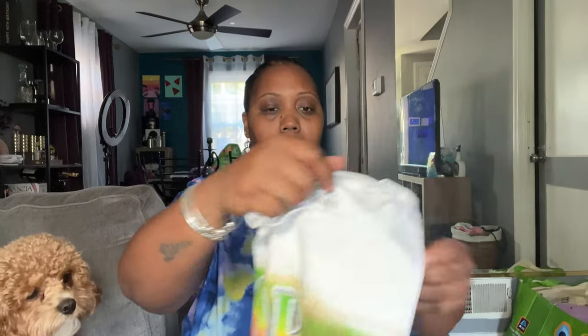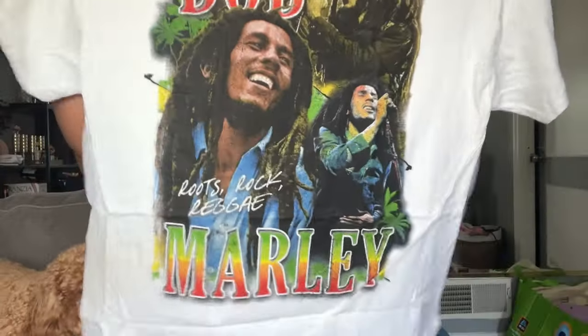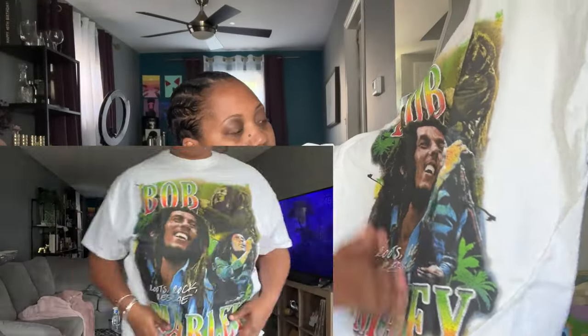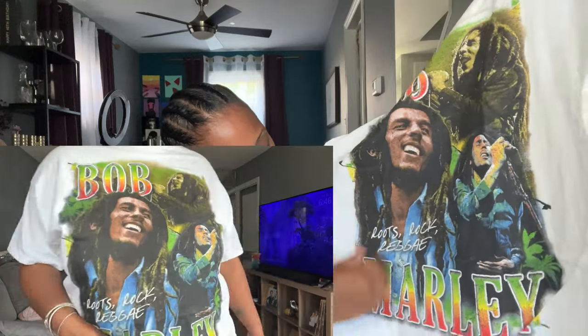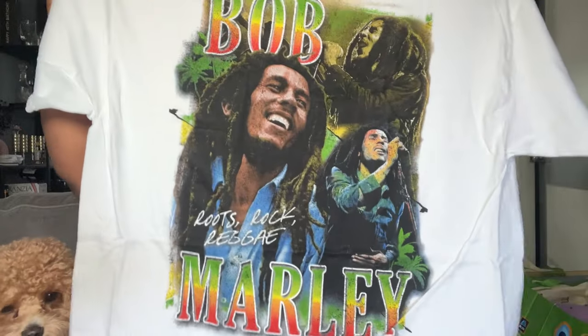Here is the last t-shirt. This is the Bob Marley t-shirt. I love Bob Marley, also in a 2x. I freaking love this — I love the pattern and just the colors. Bob Marley, roots, rock, reggae. Again, these shirts will be worn with those cute little foamy shoes, so every t-shirt I got was aesthetically pleasing for that.